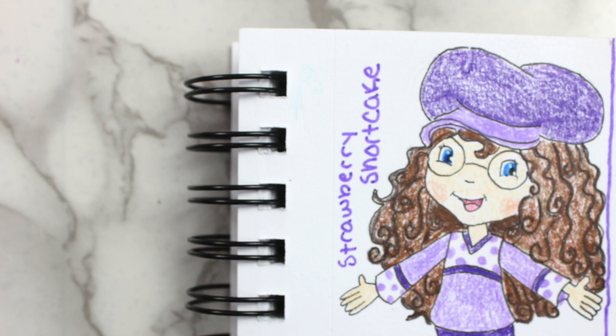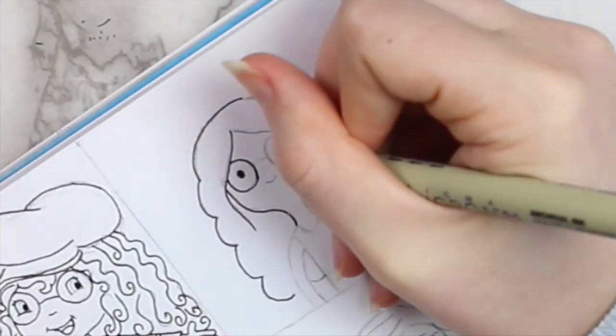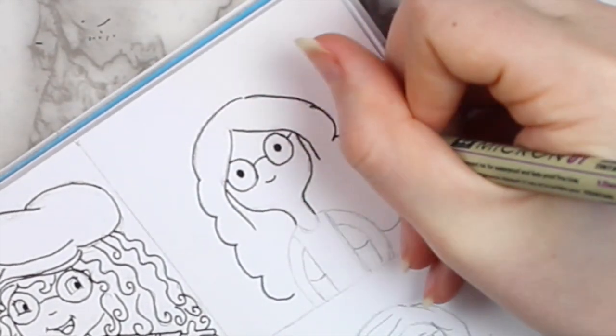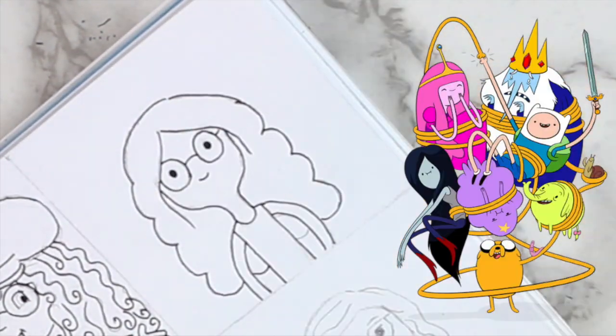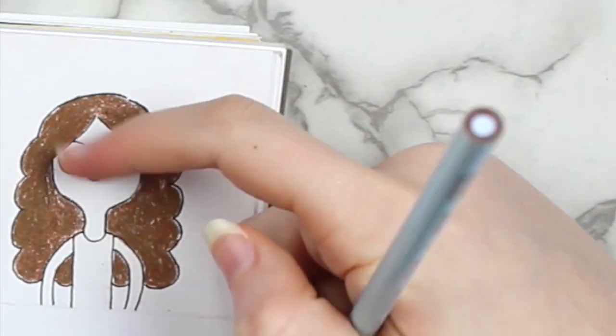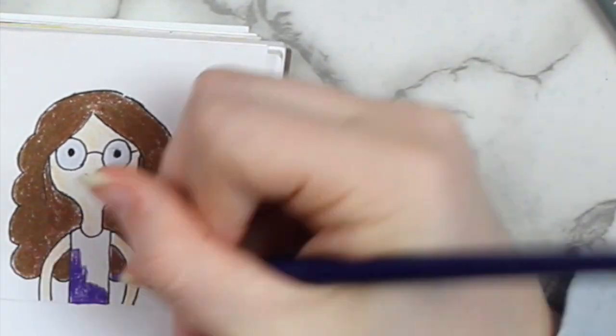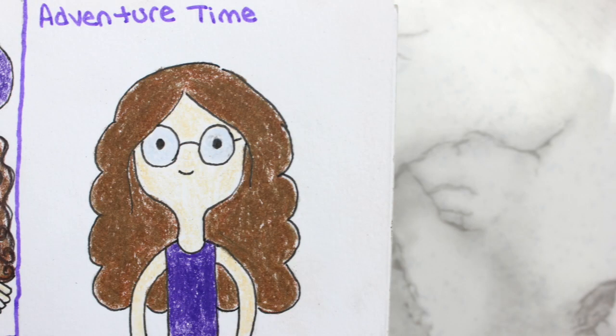The next character I decided to draw myself as was a character from Adventure Time. This one has been requested quite a few times. To be honest, I've never really seen this show — I know a lot of you in the comments are going to be like, 'What? You've never seen that show?' I know, guys, I've just never seen it. But here's how the finished character turned out.